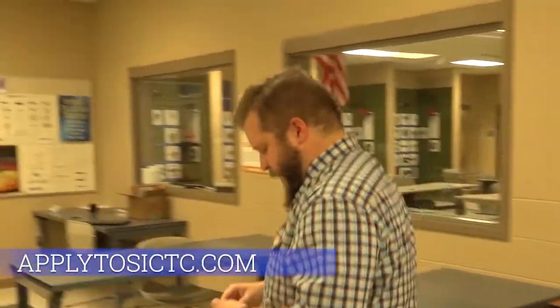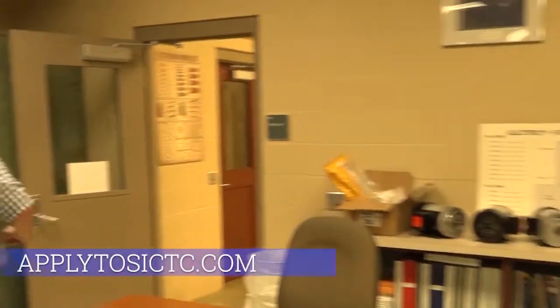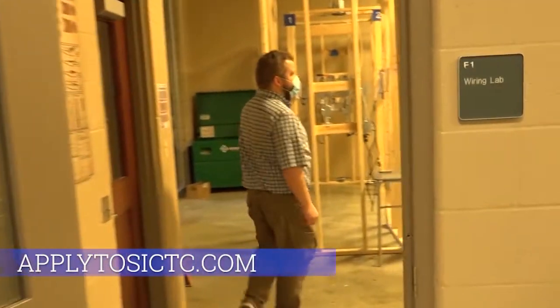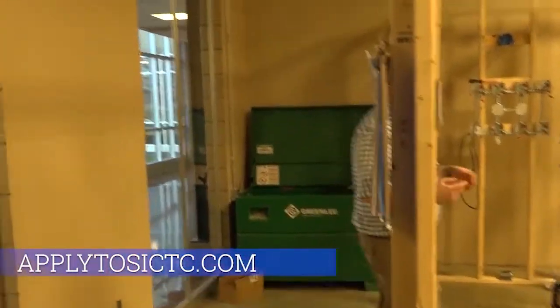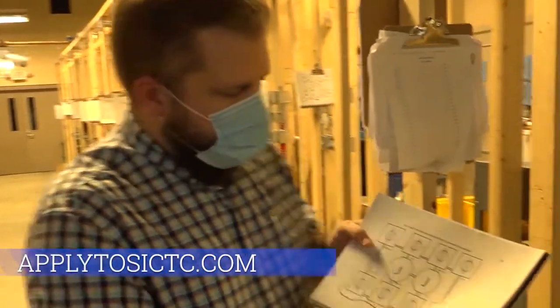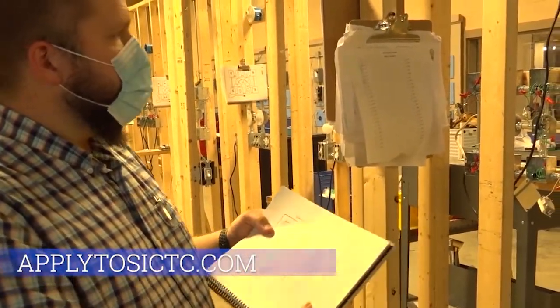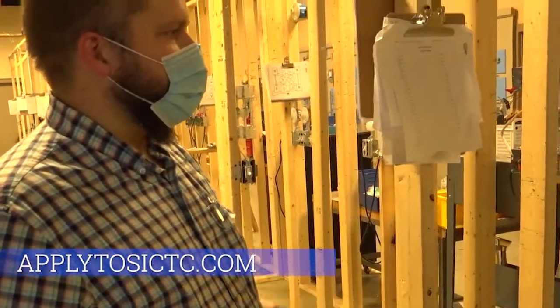As we move through the first year, we work on wiring labs out in the shop, and then we get into conduit and different things. At the end of the tour I'll show you the motor control lab, which is what you do in your second year. Out here we have stations built for each student to have their own wiring lab to work in. Every day they come in and work through different labs in their workbook. Everybody works at their own pace — it's a pretty self-guided program and I'm here to assist with any questions.